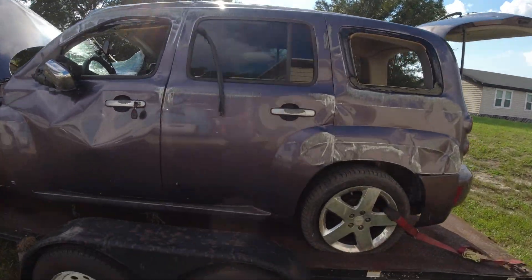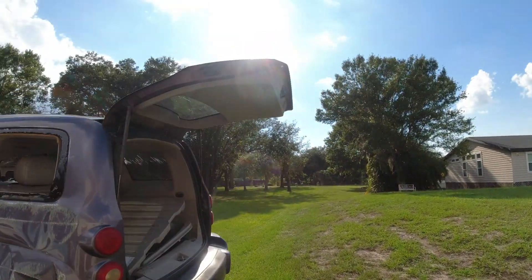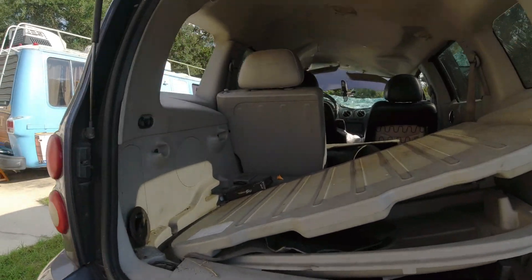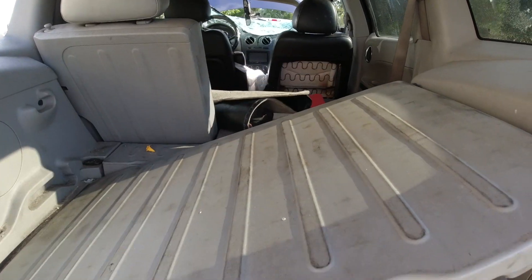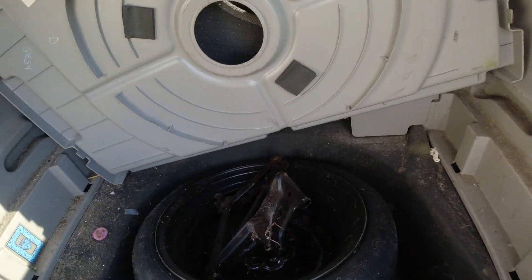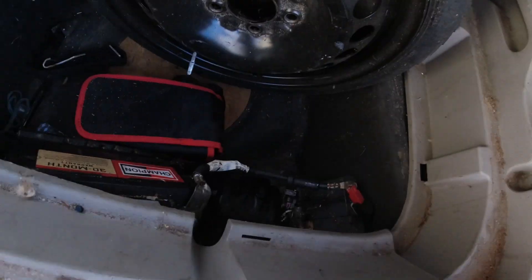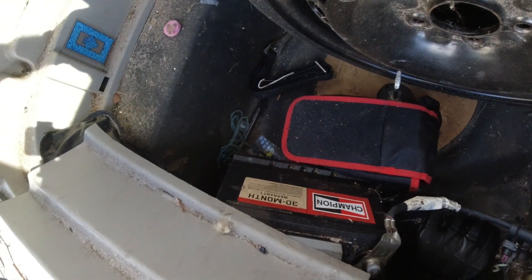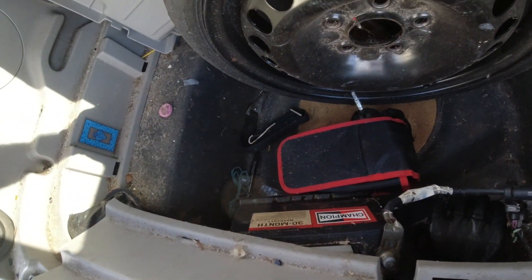It opens. I hooked battery power up to it and the trunk hatch opens. I thought we were missing the battery, but it's in here — just not where it's supposed to be. Obviously it's wedged over here because the thing was on its side.